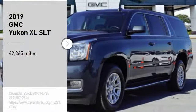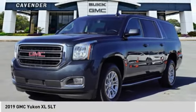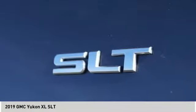Stop by and take a look at the 2019 Yukon XL. The GMC Yukon XL is a great choice for families who need a full-size SUV with maximum seating — and the looks don't hurt either. This vehicle has less than 45,000 miles.